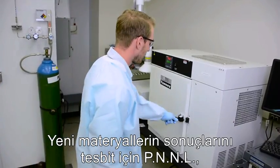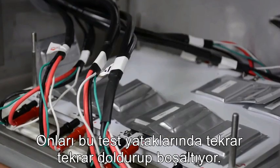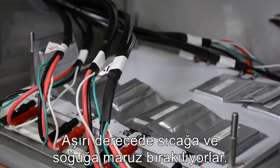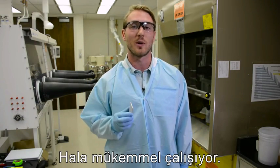To find out how well the new materials work, PNNL puts their experimental batteries through the ringer, repeatedly charging and discharging them in these test beds, where the batteries are exposed to extreme heat and cold. This lithium ion battery has been tested for more than 500 cycles, and it's still working great.